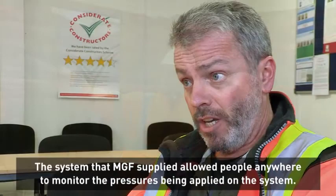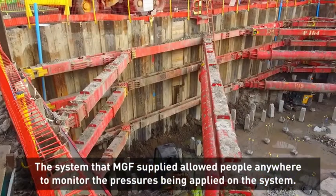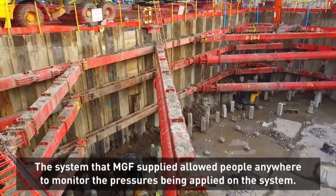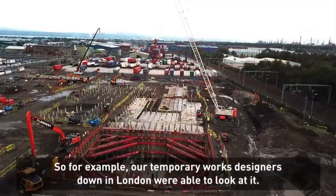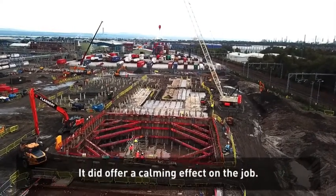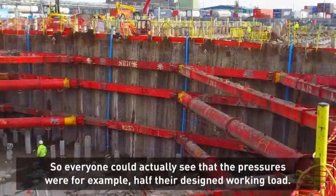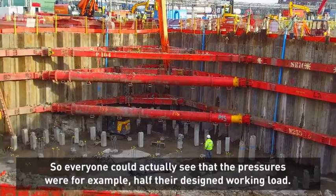The system that MGF supplied allowed people anywhere to monitor the pressures being applied on the system. For example, our temporary works designers down in London were able to look at it. It did offer a calming effect on the job — everyone could actually see that the pressures were, for example, half their design working load.